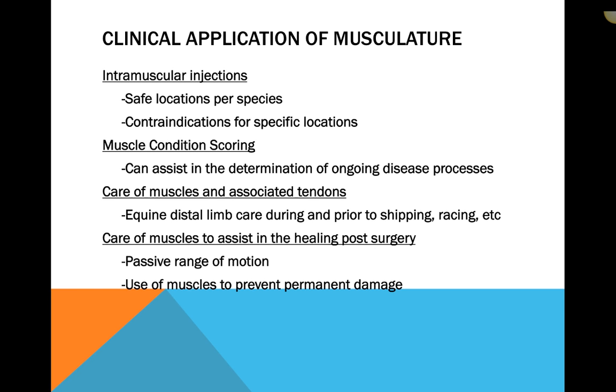We use muscles in regard to muscle condition scoring, which can assist in the determination of ongoing disease processes and is part of our physical exam. Whether we outwardly identify a muscle condition score or note specific areas of decreased musculature, both need to be noted because it helps the doctor reach a full conclusion. Care of muscles and associated tendons is of utmost importance to our equine patients, particularly their distal limbs — wrapping, boots, shipping bandages. Care of muscles post-surgical or post-injury, including passive range of motion, helps prevent permanent muscular damage.